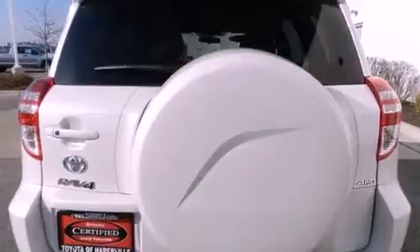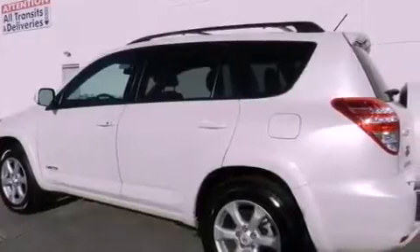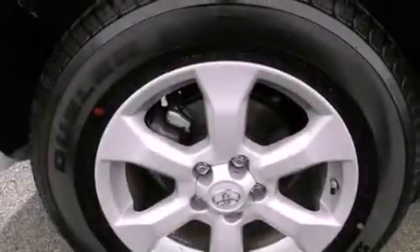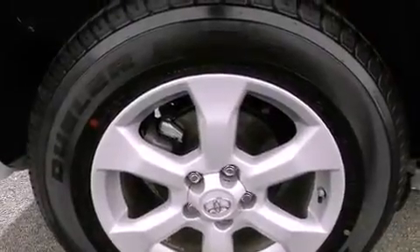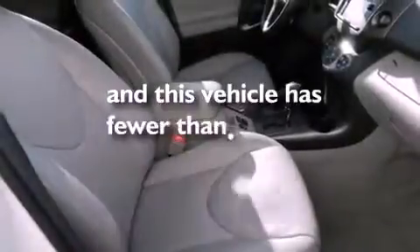The following features are also included: air conditioning with automatic climate control, a split-folding rear seat, cruise control, a six-speaker audio system, a leather-wrapped steering wheel, a four-wheel independent suspension, a passenger-side vanity mirror, an anti-lock braking system, heated side-view mirrors, and this vehicle has fewer than 10,000 miles on the odometer.